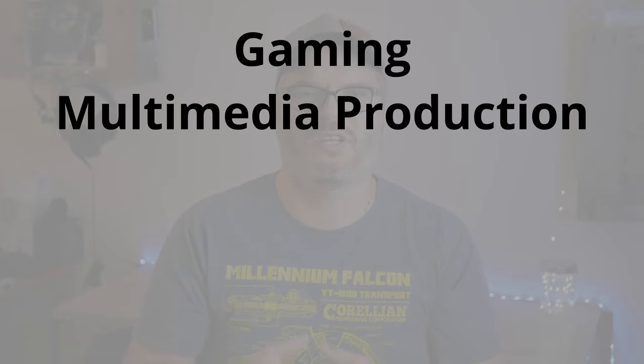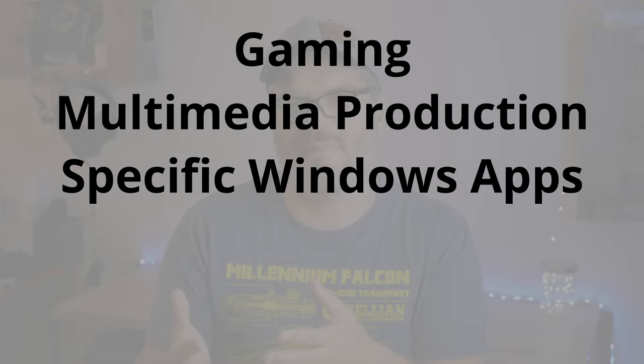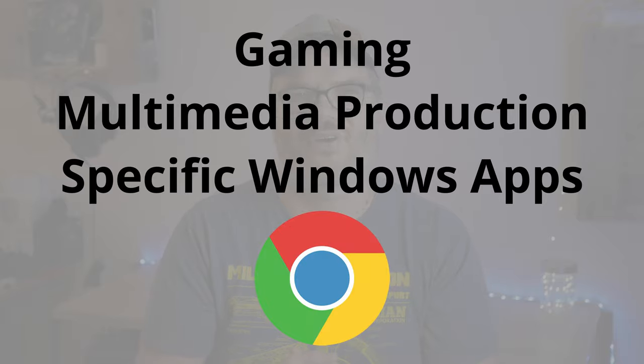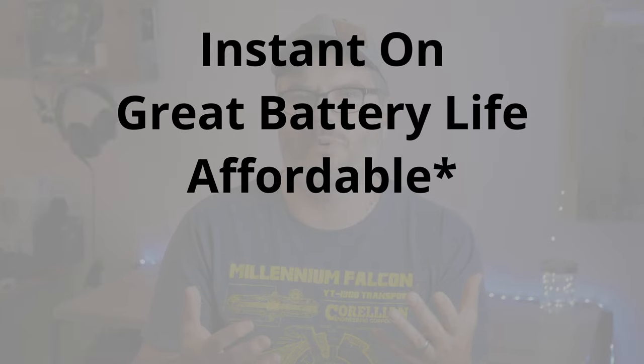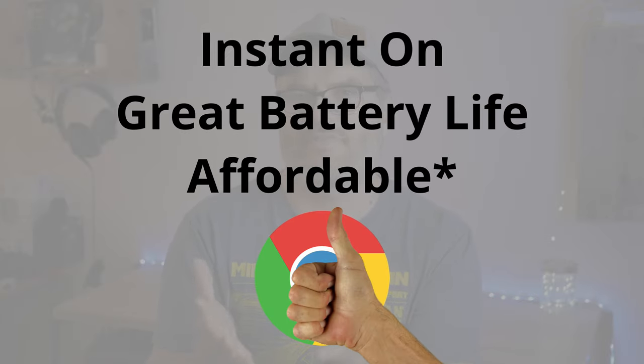For instance, if your primary focus is gaming, multimedia production, or you need to run specific Windows applications, then Chromebooks are not the way to go. On the other hand, if you want something that's almost instantly on, has great battery life, and is affordable, then most Chromebooks will fit that bill better than Windows laptops.